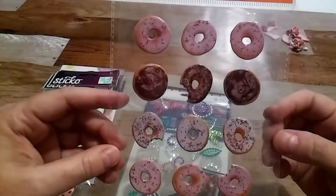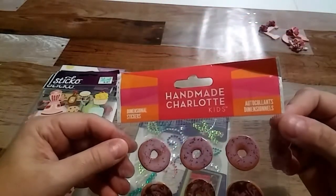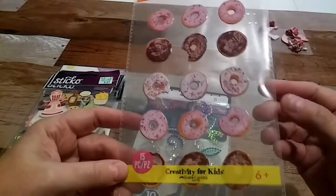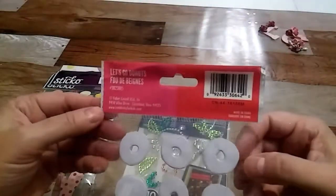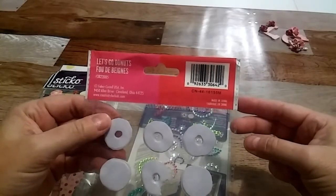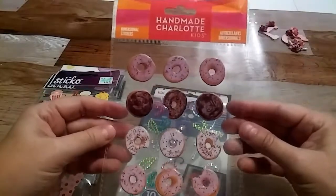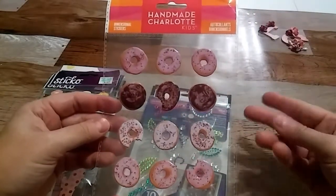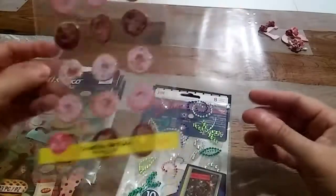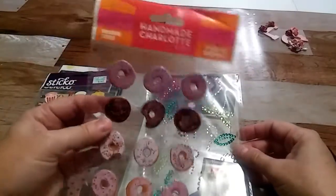Oh my goodness, look at these donuts! And this one says — I don't know — 'Homemade Charlotte'? I don't know if that's the name. It says 'Creativity for Kids,' so this must come from somewhere other than Michael's or Hobby Lobby, because those are the only two stores we have here in the Atlanta area besides Tuesday Morning. We don't have Daiso or AC Moore. I can't remember the other one, but yeah — we have Michael's, Hobby Lobby, and Joann's, but I don't think this one is from any of those three.